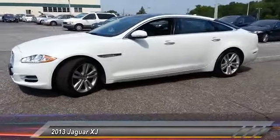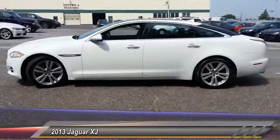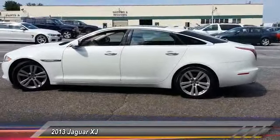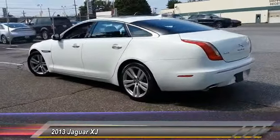This vehicle has less than 50,000 miles. Here are some of this vehicle's great options: all-wheel drive, backup camera, Bluetooth, HomeLink garage door opener, front and rear floor mats.